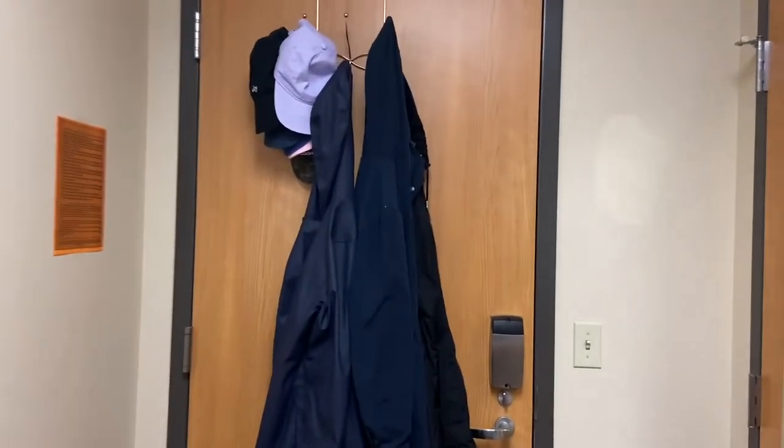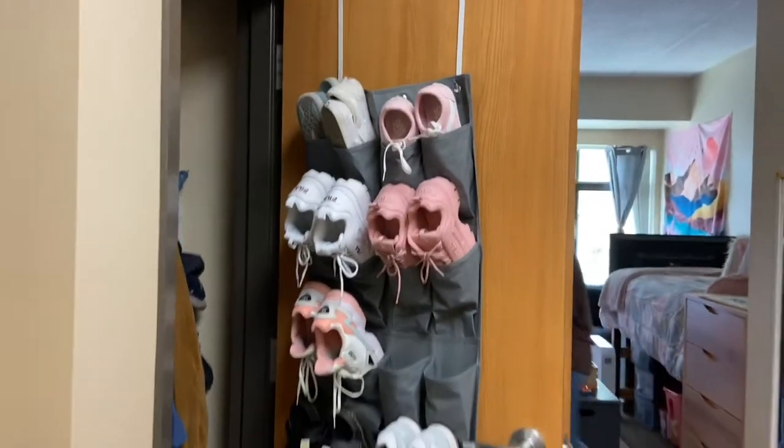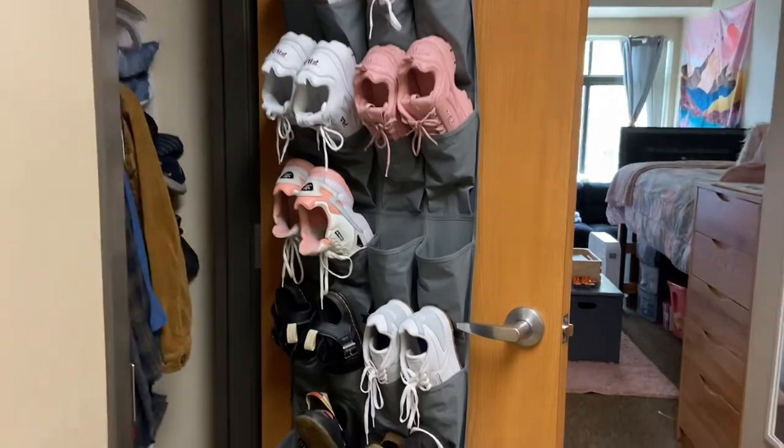Over here, we have a little neat coat rack that we like to keep our coats and hats on. And in our spacious closet, we both have shoe organizers that come really handy when we need to organize with the space.